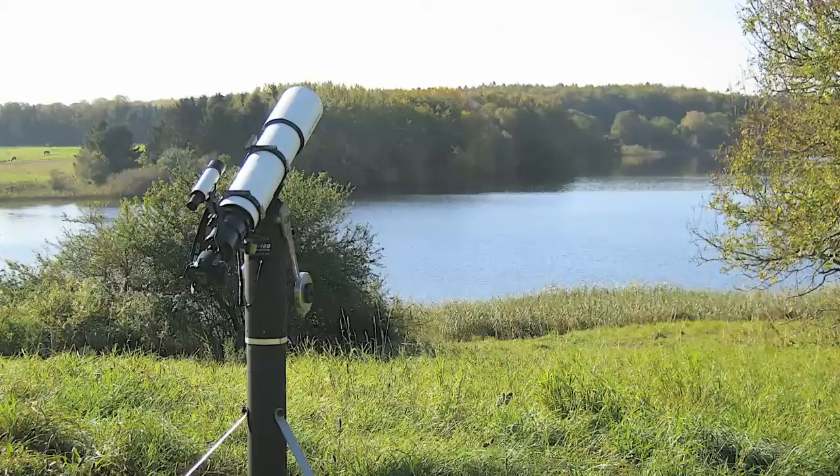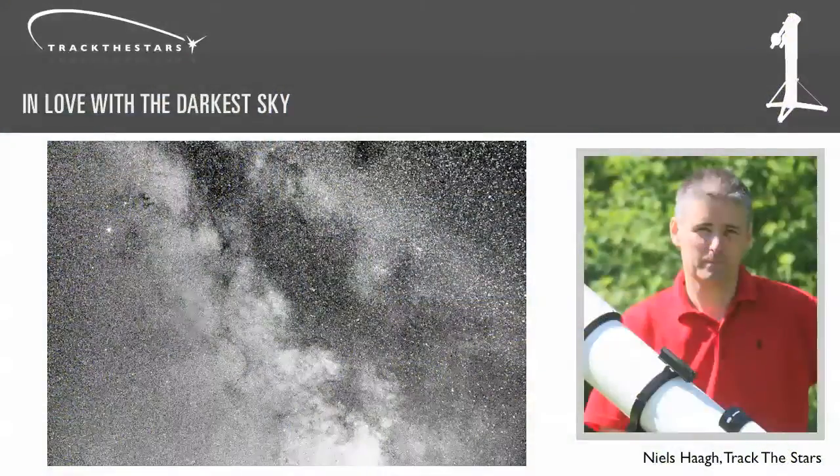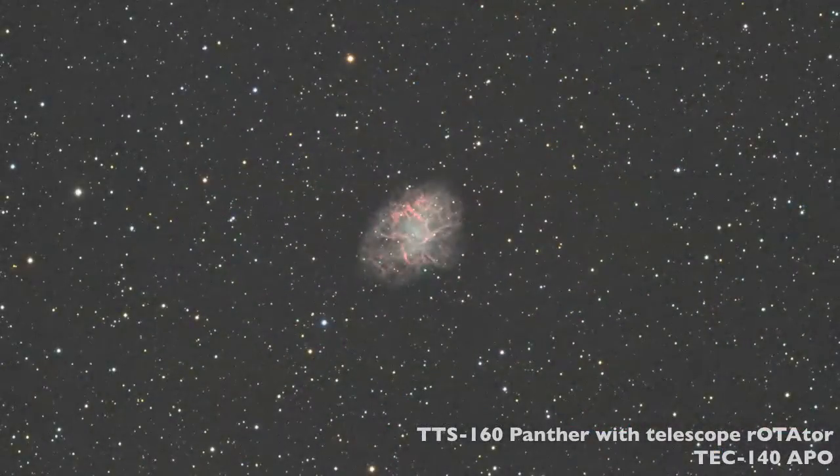I've been stargazing for over 30 years and for me what matters most is being able to use my telescope wherever and whenever I want. If you're like me, you like to stargaze in the darkest places away from the city light where you can see the Milky Way with the naked eye and view and image fantastic galaxies and amazing clusters with a great telescope.